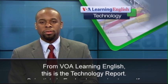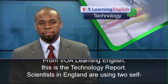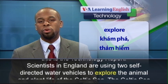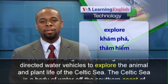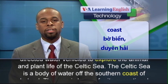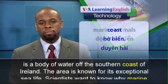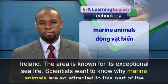From VOA Learning English, this is the Technology Report. Scientists in England are using two self-directed water vehicles to explore the animal and plant life of the Celtic Sea. The Celtic Sea is a body of water off the southern coast of Ireland. The area is known for its exceptional sea life.